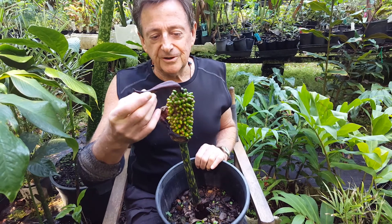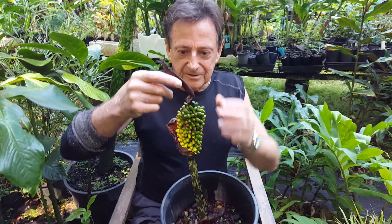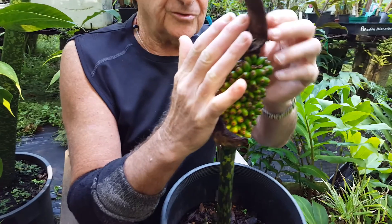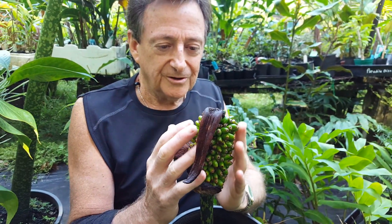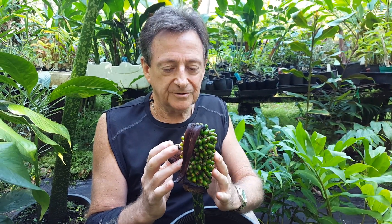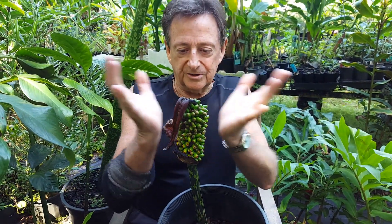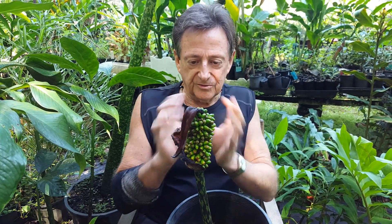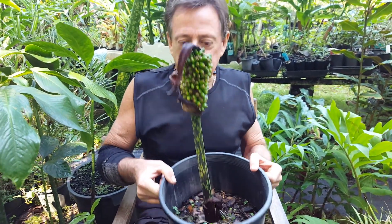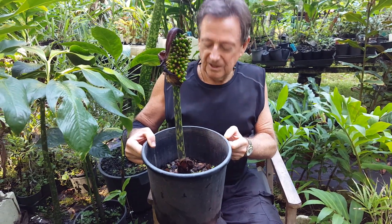This is an Amorphophallus muellereri. You can see the old flower arrangement — these are now the seeds. This was the old spathe, which has collapsed. As it collapses, the seeds form. These will go red and then ripen over the next few months. That's what happens with the Titan arum as well — it has a great big spathe and underneath that, small seeds form.